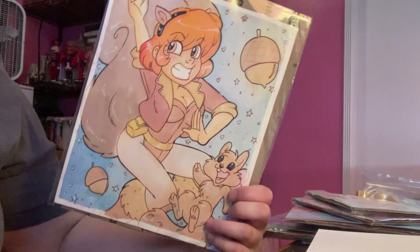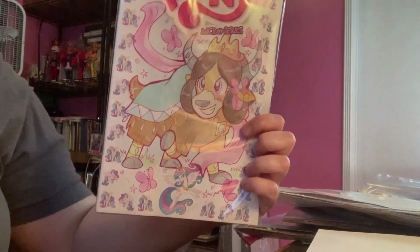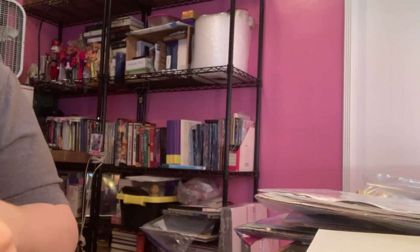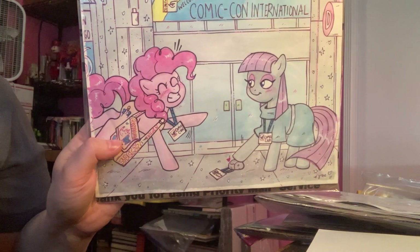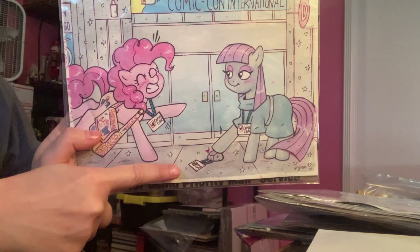I got a Squirrel Girl and her little squirrel friend. Then I did a Yona cover for the My Little Pony comic — I do those sometimes. This one was super cute: it was Pinkie and Mod and they go to Comic-Con, and Boulder got a pass to Comic-Con too, so Boulder is there.